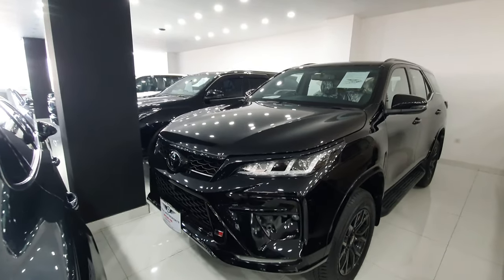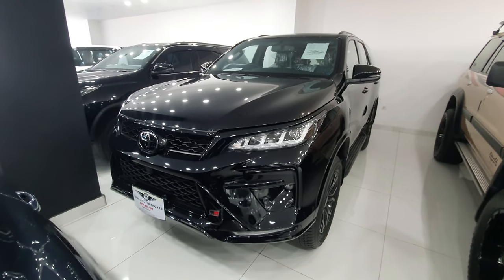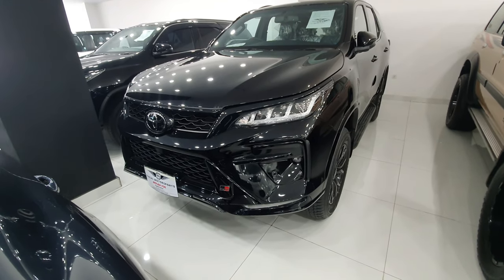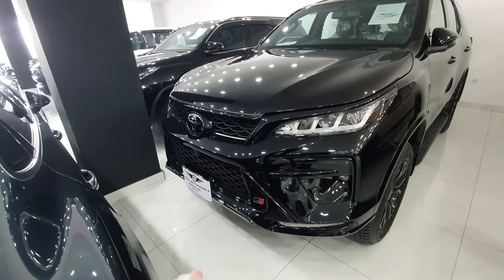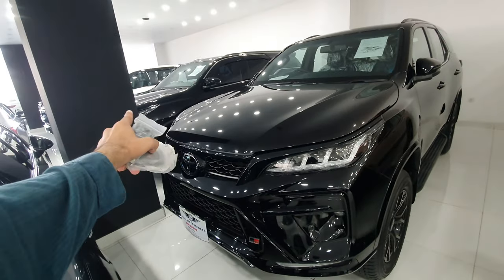Assalamualaikum and welcome back to another video. I hope you are all doing well. So if you want to buy a Fortuner, this video can be helpful for you. In today's video, I will tell you the difference between Fortuner Legendre versus GR, so that by the end of the video you will have clarity on whether you want to buy the GR or the Legendre.